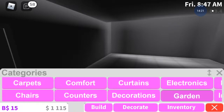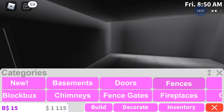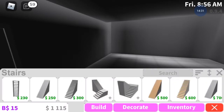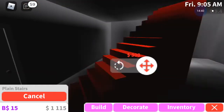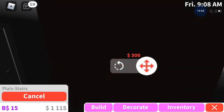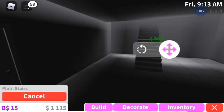Come on, stairs. I want to build - I need to go to build, I want to decorate. Stairs. Anyway, let's try this again. Why does it not want to build that?